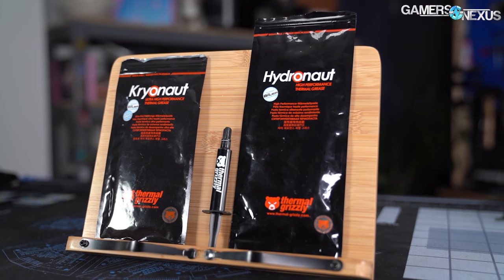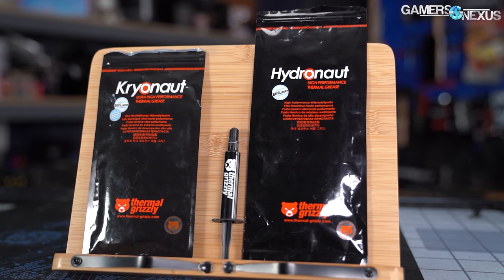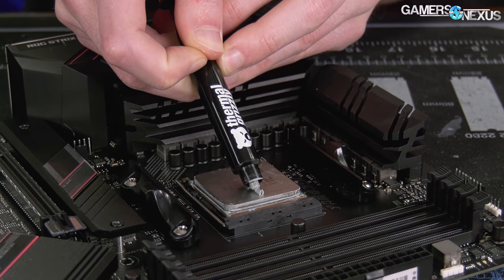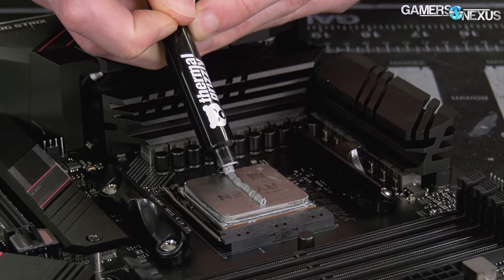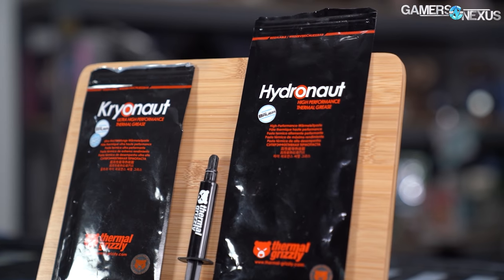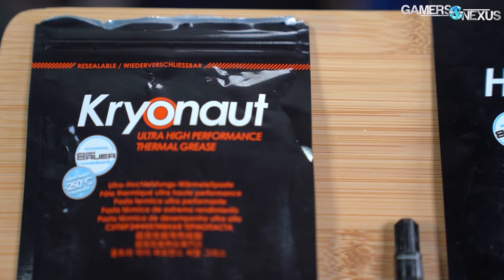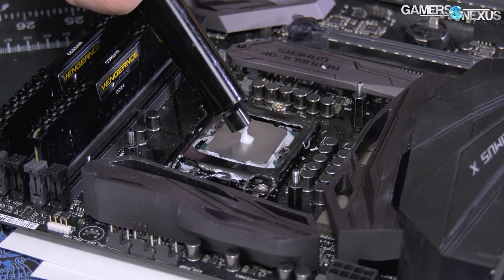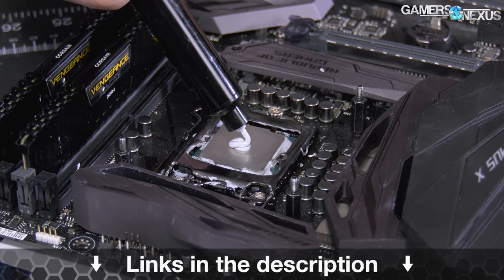This video is brought to you by Thermal Grizzly. Thermal Grizzly's Hydronaut and Cryonaut thermal paste are high-performing thermal interfaces for use on CPUs and GPUs. You can bring an old card back to peak performance by repasting it and doing preventative maintenance. Cryonaut paste is one of the top-performing pastes for extreme overclocking with CPUs and GPUs, and has been used in several world-record scoring machines. Learn more at the link in the description below.